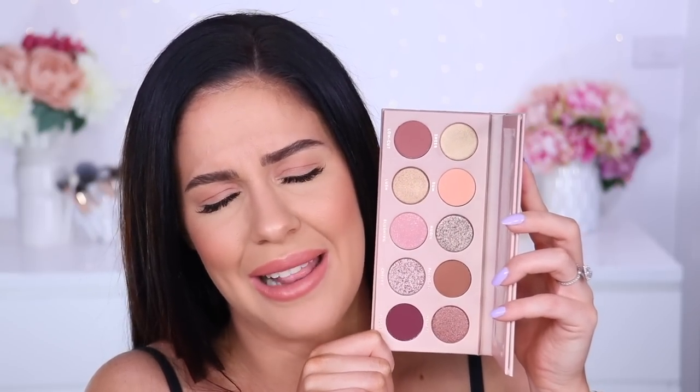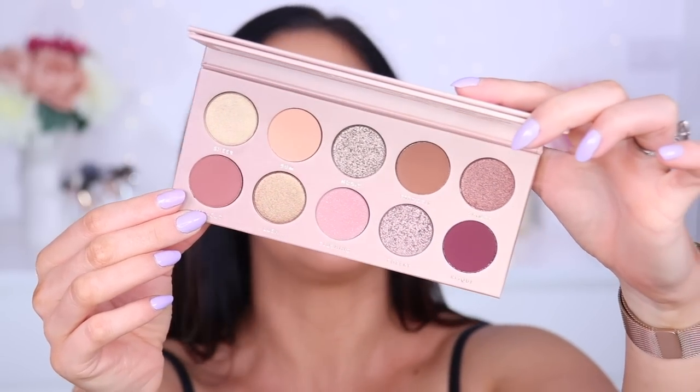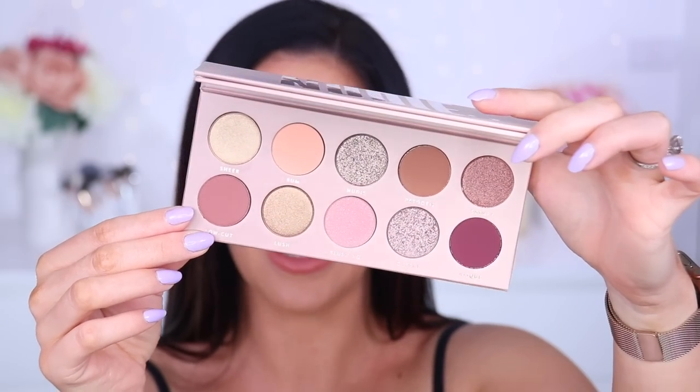Last but not least — not available at Sephora but I'm so excited — the brand new Laura Lee Los Angeles Nudie 2 palette. It's like a sexier, deeper, darker nude palette compared to her original Nudie Petunia palette. I love Laura and her brand. The colors look insane — I need it all over me right now. It's a really beautiful neutral palette with a great mixture of mattes and shimmers and some deep dark colors for smoky looks. I loved the formula of her original one.